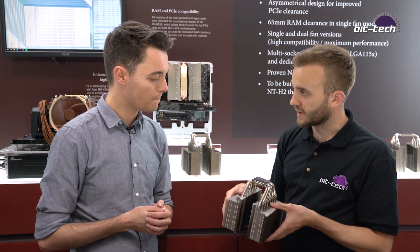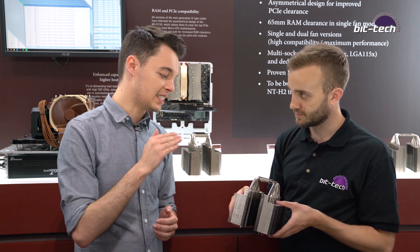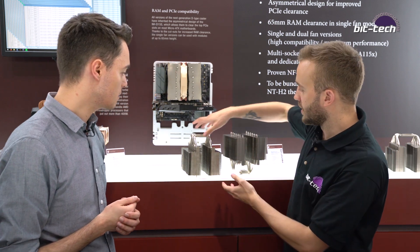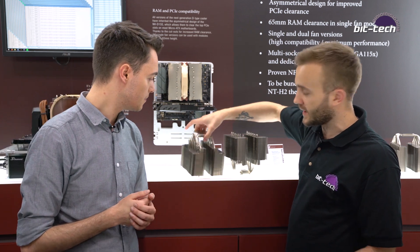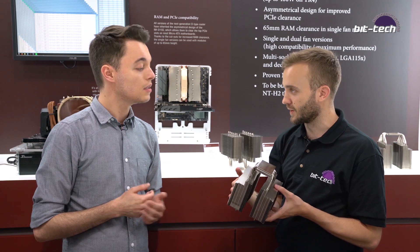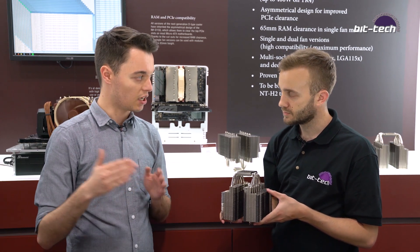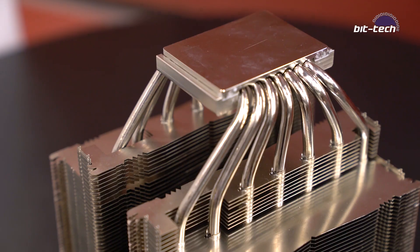This won't replace the current flagship — it will sit alongside it. We're going to keep the D15 in the lineup but have this option as well. This is the mainstream platform version, and then here we have a Threadripper one, which will be the best cooler we offer on Threadripper. Previously the U14S was the largest cooler we had for Threadripper, but this is going to boost that even further.